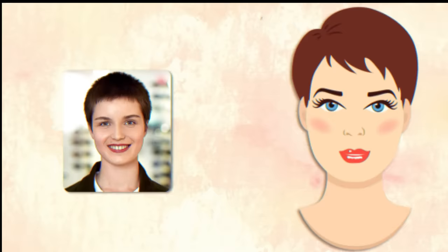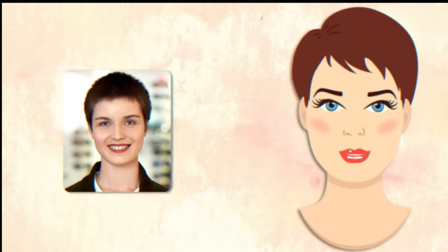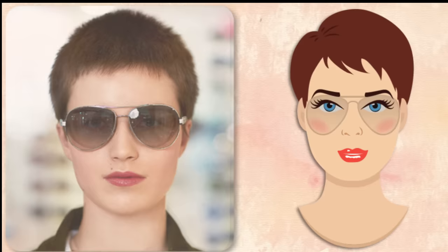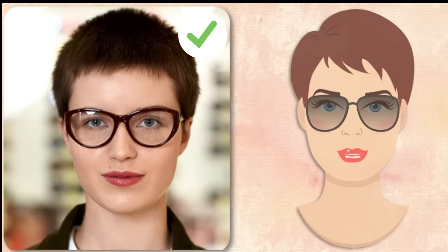Oval face. Is your face's length slightly greater than its width? Then you have an oval face. Your chin is rounded, and your cheekbones form the widest part of your face. The width of your forehead is a little bigger than that of your jaw. In this case, your main goal is to not disturb your face's perfectly harmonious proportions. Lucky you! The frame of your glasses should be as wide as your face or a little wider. Make sure that the top of the frame is in line with your eyebrows.